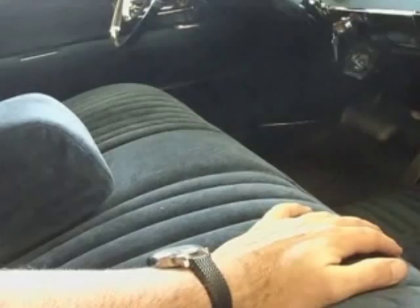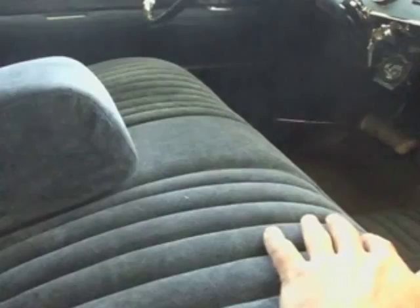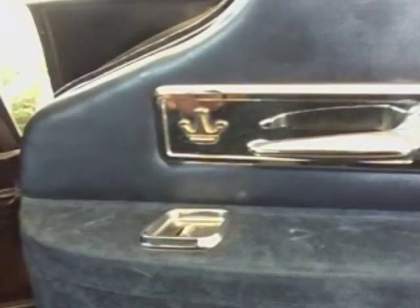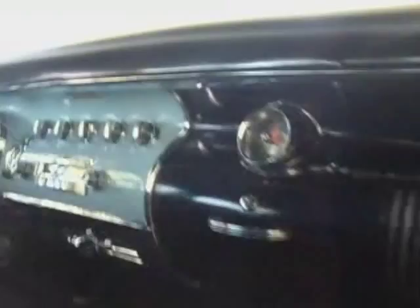So this velour, although it's done very, very well, is not correct. There's an accessory voltage gauge. Other than that, if you wanted to take it to a show of Imperials and join the Imperial Club, you'd be more than welcome. It's just a gorgeous car.